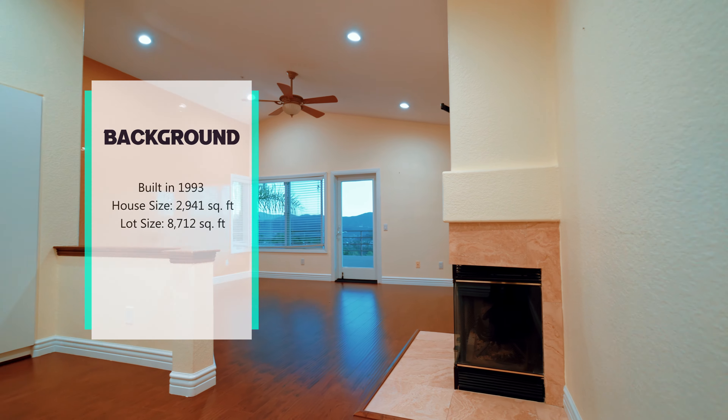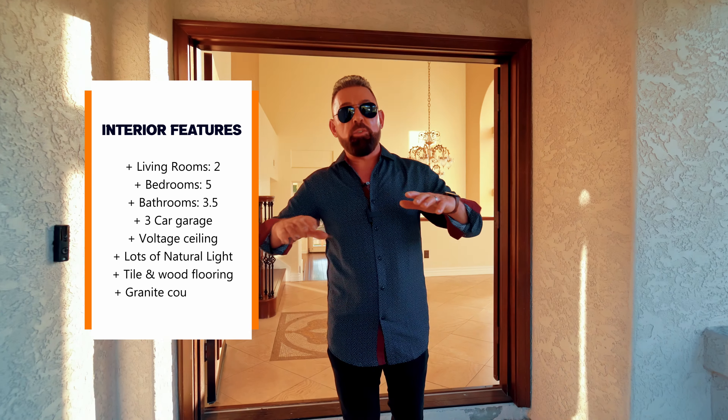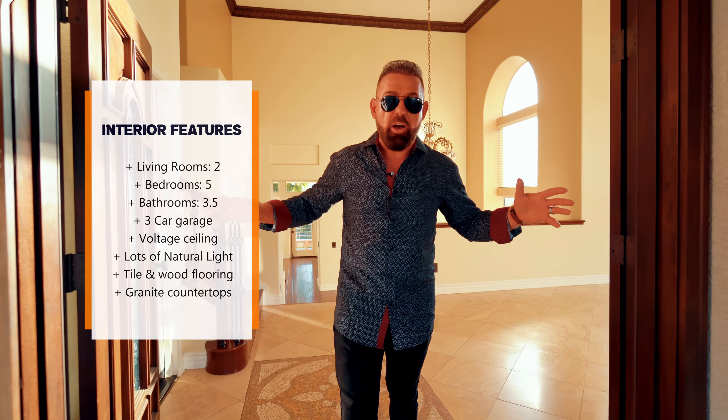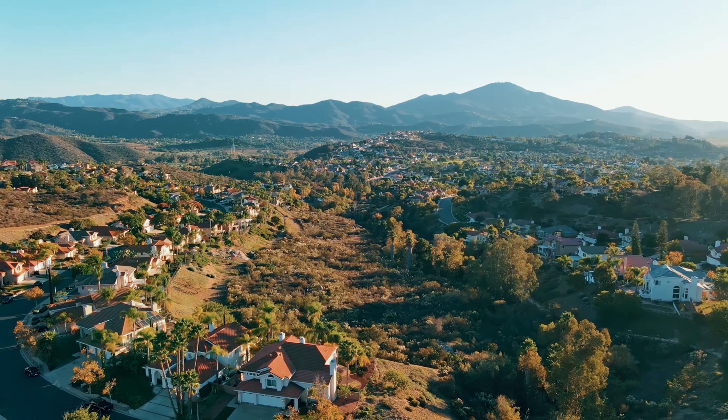Built in 1993, a little shy of 3,000 square foot, five large bedrooms, three and a half baths, three car garage, tile and wood flooring throughout the house, granite countertops and a unique layout. This gorgeous house sits on a hilltop with spectacular views in the backyard stretching over the dream valley and the far mountains.